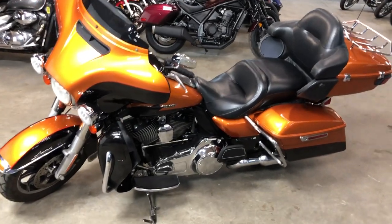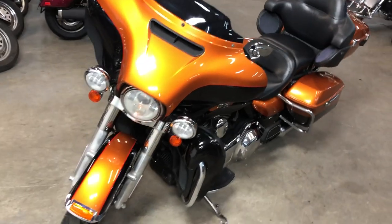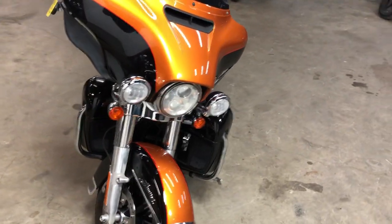Hey guys, ApprovalPowerSports.com here doing some videos on some stuff that just came in. Got a 2014 Ultra Limited for sale. Comes in that hard-to-find color whiskey and vivid black.